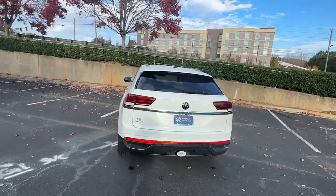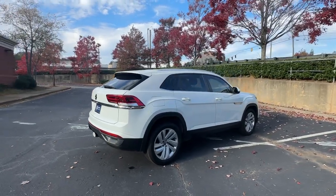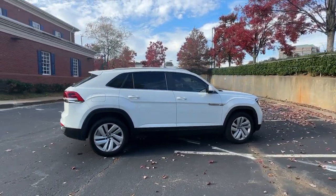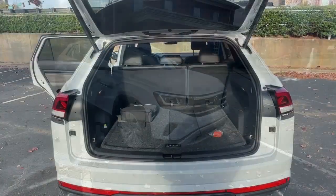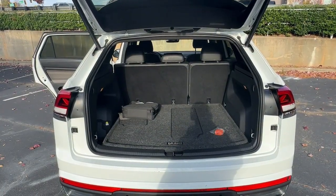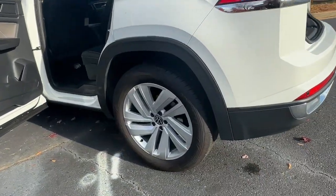This well-built family hauler prioritizes safety, comfort, and connectivity. These are just some of the great options this vehicle comes with: pre-collision system, hands-free liftgate, keyless entry, backup camera, satellite radio, premium sound system, heated mirrors, power liftgate, and keyless start.